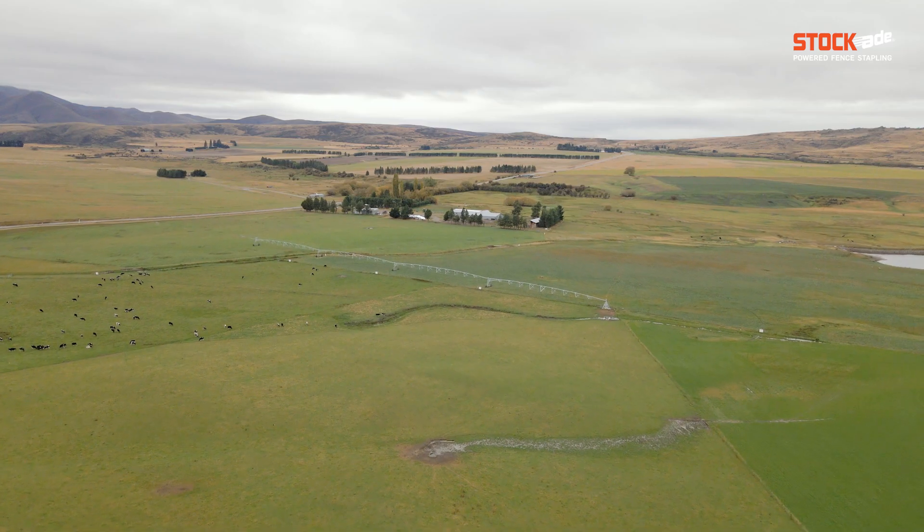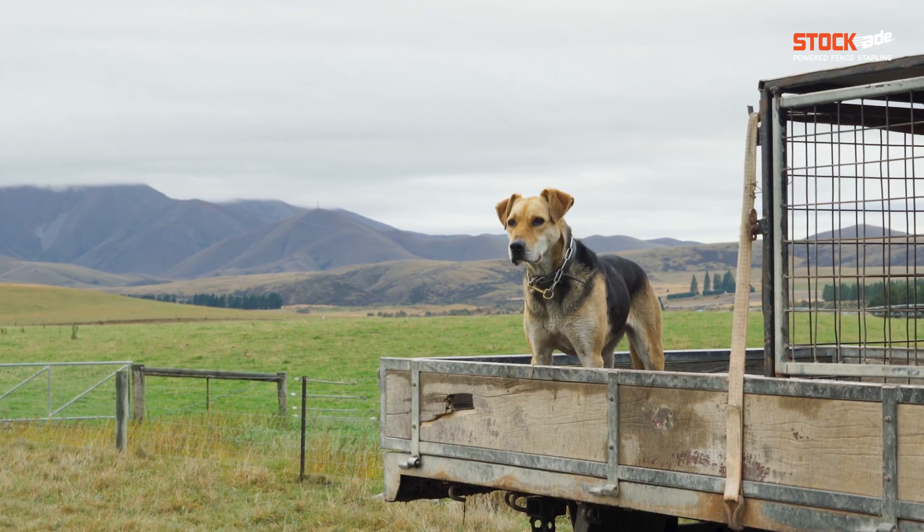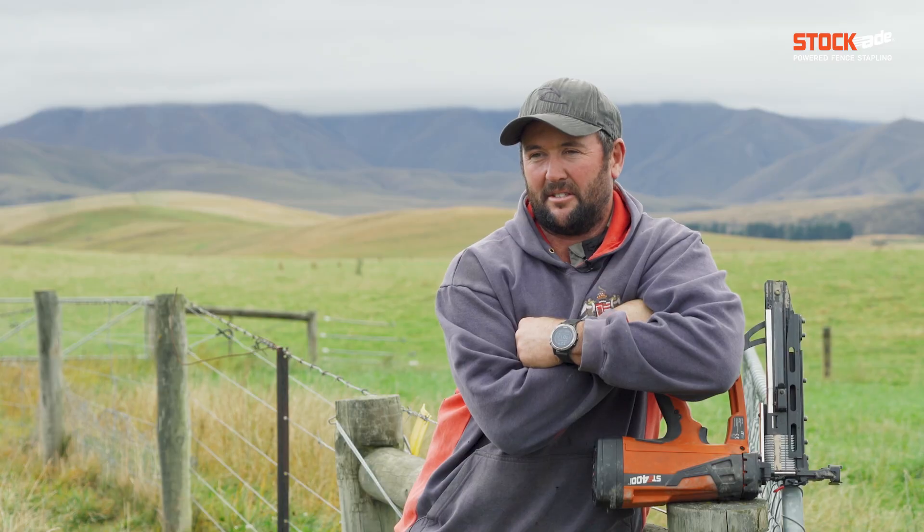Carl McDermott, Gorge Creek Flats, worth 1,330 hectares, running 5,000 ewes, 1,500 hoggets, do a bit of bull beef as well, finishing sort of 700, 800 bulls a year.